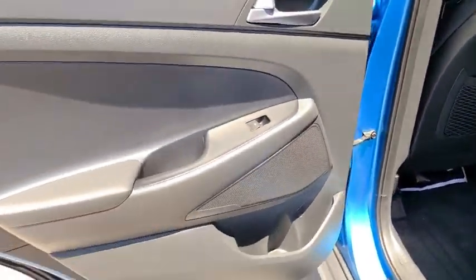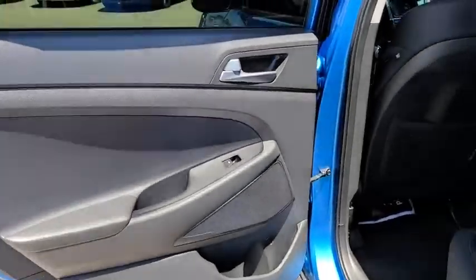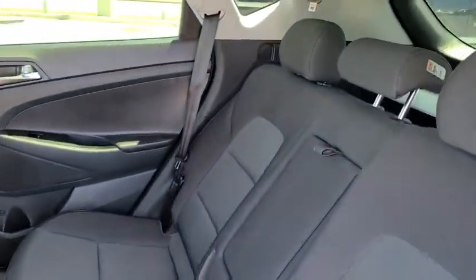Four-wheel disc brakes, keyless start, cruise control, aluminum wheels, rear defrost, AM-FM stereo radio, security system.